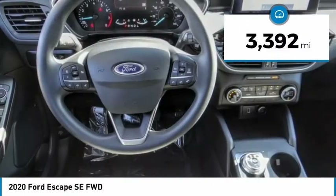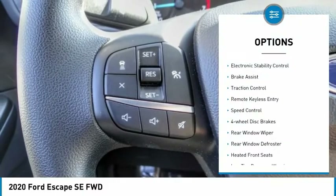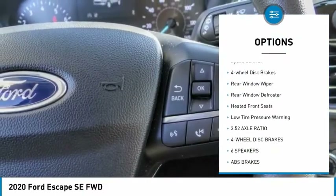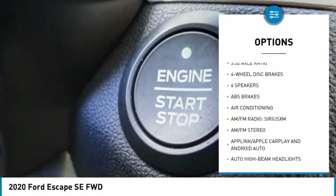This vehicle has less than 4,000 miles. Here are some of this vehicle's great options: electronic stability control, brake assist, traction control, remote keyless entry, speed control, and four-wheel disc brakes.